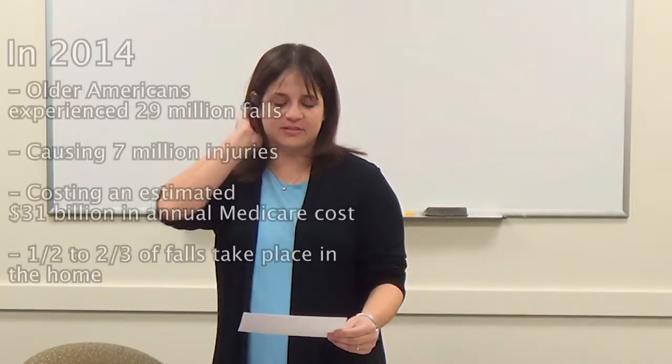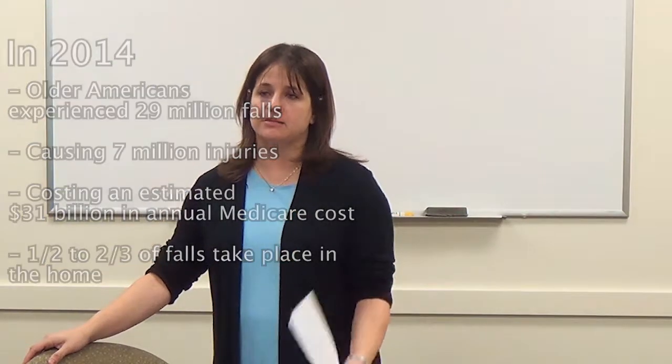One half to two-thirds of falls take place in the home, which makes our job as professionals coming into the home even more important — to assess fall risks and make sure everything is safe.